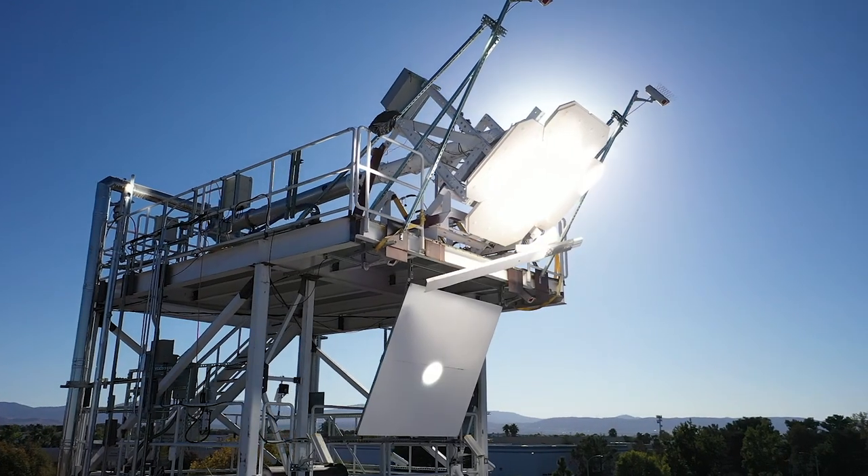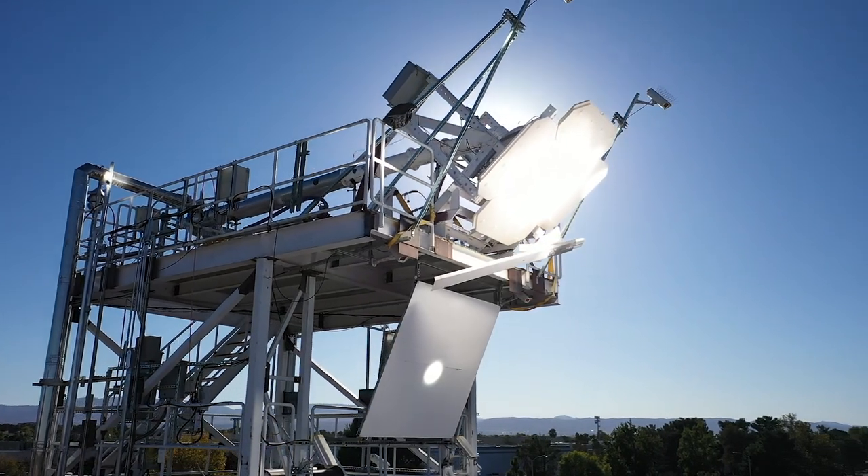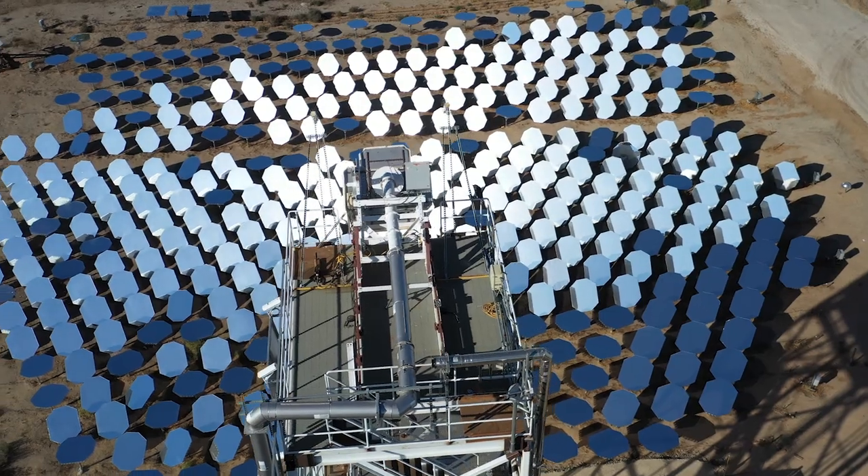Heliogen is introducing a new technological breakthrough in the production of low-cost renewable energy by using AI, computation, robotics, and automation.